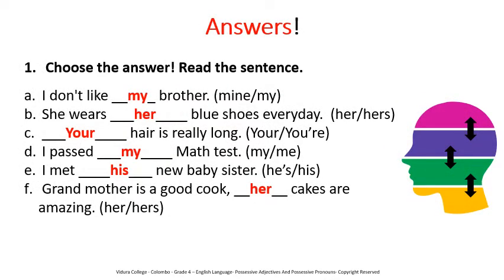Let's see the answers. A. I don't like my brother. B. She wears her blue shoes every day. C. Your hair is really long. D. I passed my math test. E. I met his new baby sister. F. Grandmother is a good cook — her cakes are amazing.